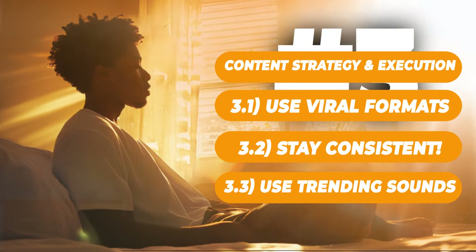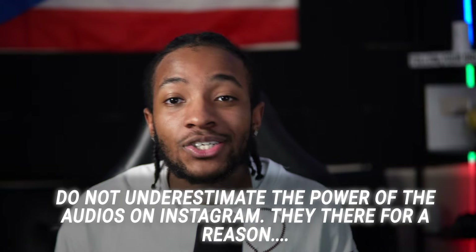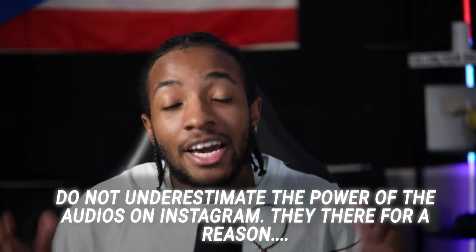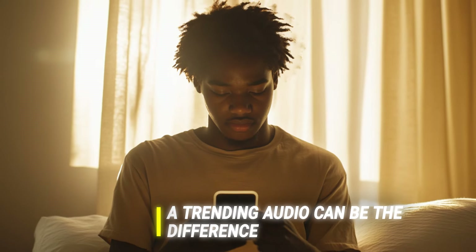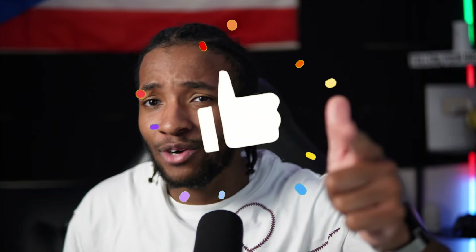Action step number three is using trending audios, and I can't express to you how important that is. Do not underestimate the power of audios on Instagram — they're there for a reason. You have to use them, especially when you're posting reels. Having a really great trending audio can take your post from getting no views to getting a million views. And don't forget to like this video if you're learning something new.